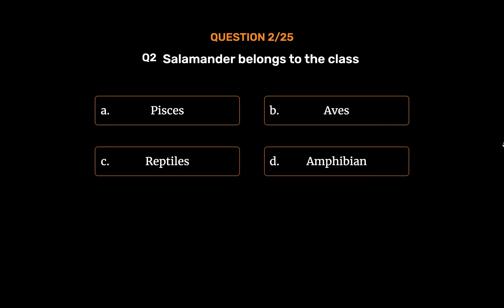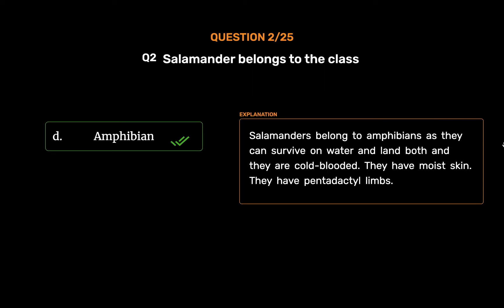The correct answer is Option D: Amphibian. Salamanders belong to amphibians as they can survive on water and land both, and they are cold-blooded. They have moist skin. They have pentadactyl limbs.